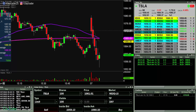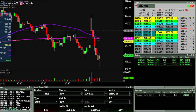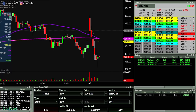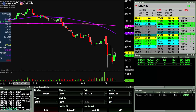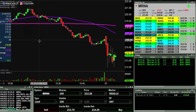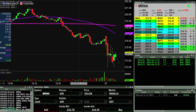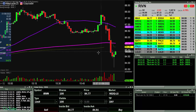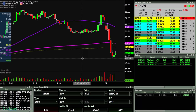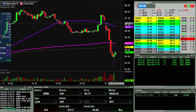MRNA is still catching my eye. Tesla right now is starting to bounce, so I'm still interested if it wants to bounce and then maybe come back down. Yeah, 212 — certainly a very interesting level here. RIVN also on the radar. I'm gonna go ahead and pause.